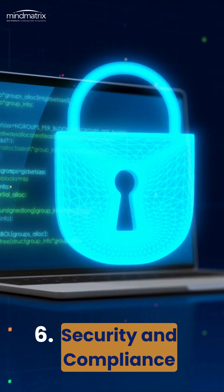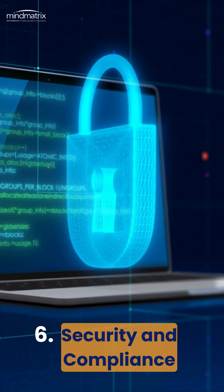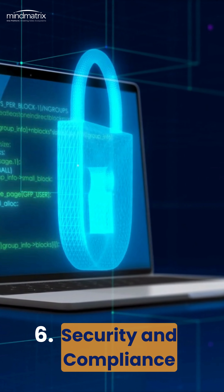Security and compliance can't be overlooked. Ensure the software meets industry standards to protect sensitive data.